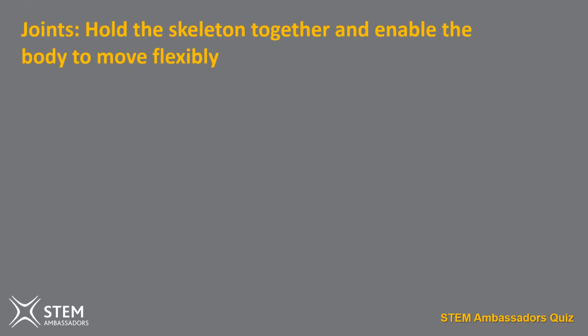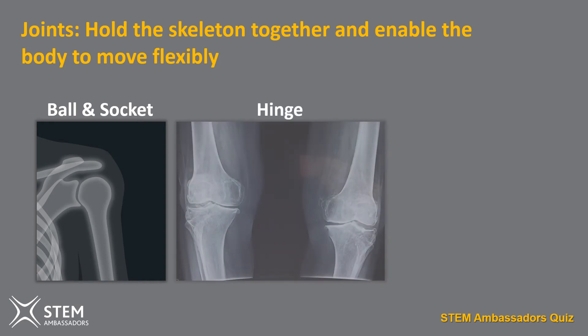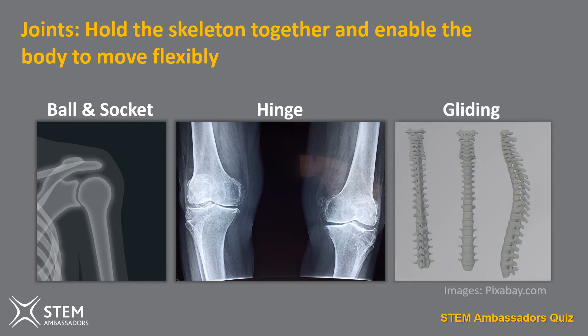The point of a joint is to hold the skeleton together and also to allow the body to make a variety of movements. The body has three types of bone joint: the ball and socket joint can be found at the hip and the shoulder; a hinge joint can be found in places like the knee, the elbow, the ankle; and a gliding joint found in places like the wrist and the spine.